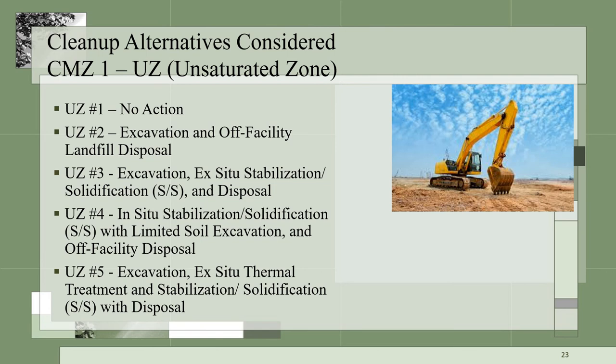Cleanup alternatives considered for the contaminated media zone CMZ-1, the unsaturated zone which is the shallow soil, are shown in this slide. A no action to excavation, stabilization, and solidification, as well as a no action to excavation, stabilization, solidification, and thermal treatments were considered. This alternative addresses the soil down to approximately five feet below land surface.